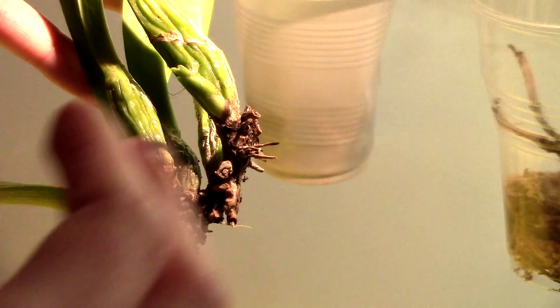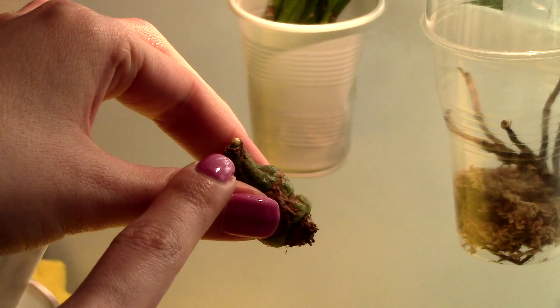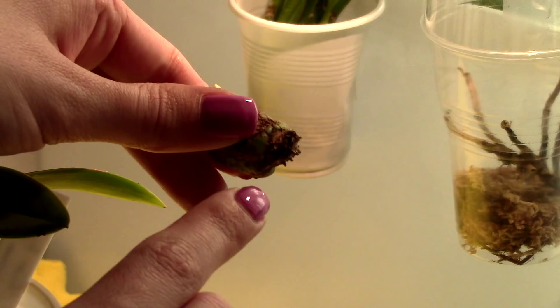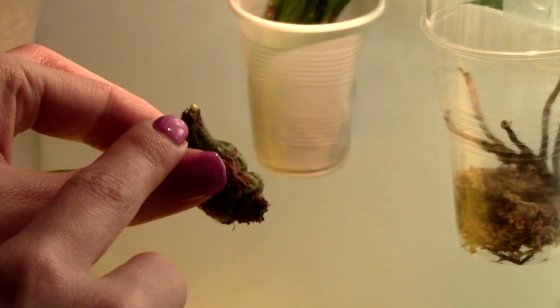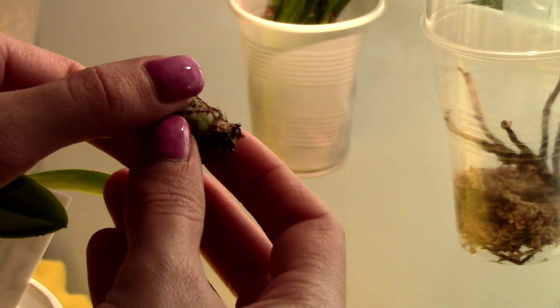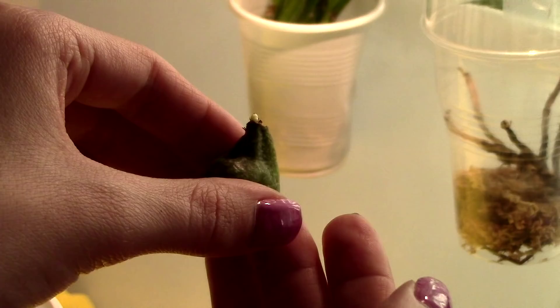This is the Pleione maculata pseudobulb, and I have something growing right on the tip right here. I kind of would have preferred growth from the base — I don't see anything just yet, though something seems to be plumping up there. From my previous experience with Pleiones, these pseudobulbs are kind of tiny and not very full. If this orchid doesn't produce any growth from the base, I'll probably pot it as is. But there is something growing on this one.